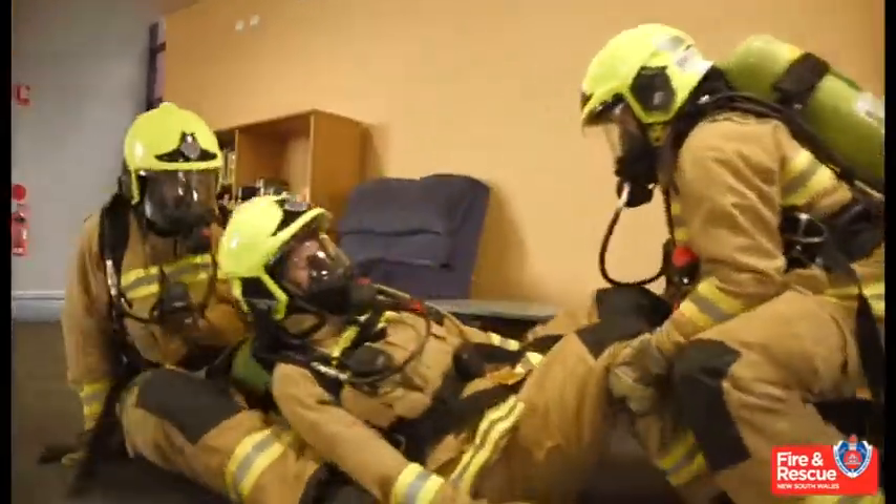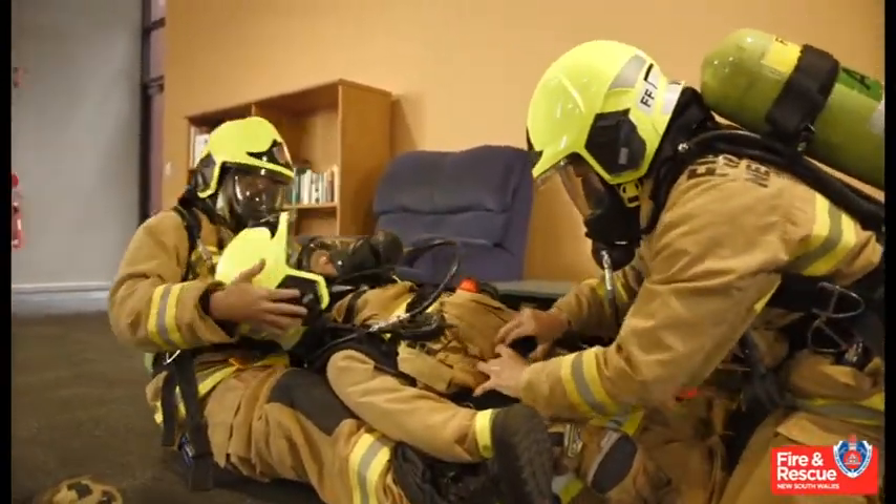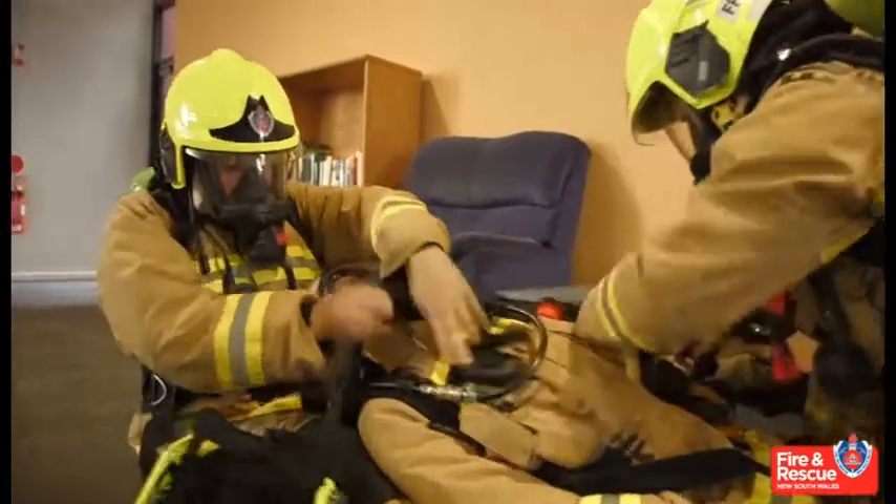If manpower is limited, the primary assessor can become the dragger once the casualty's equipment and uniform have been released. The head control role remains the same.